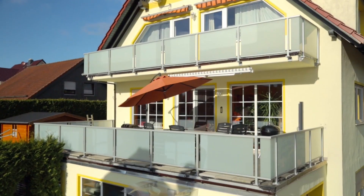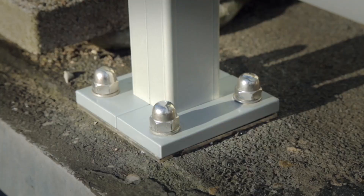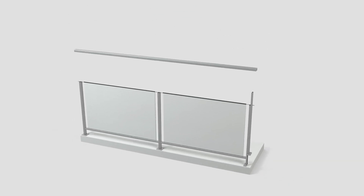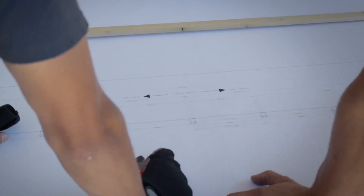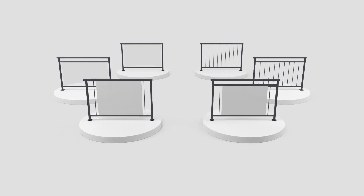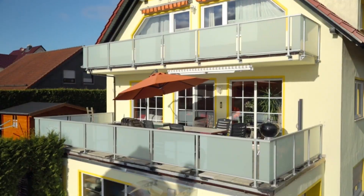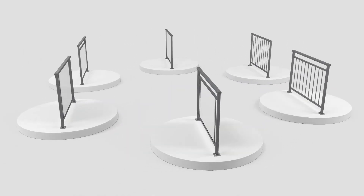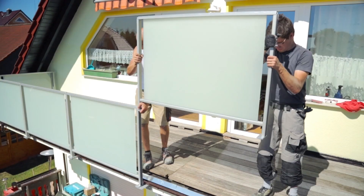These sleek, modern glass railings are designed with safety in mind, particularly to prevent children from climbing into dangerous areas. What sets them apart is their minimalist design, which does not require traditional handrails, giving them a clean and unobtrusive look. The absence of handrails not only adds to the aesthetic appeal, but also enhances safety by eliminating potential footholds or grips that children might use to climb. These glass railings are highly customizable, allowing for adjustments in both color and transparency.